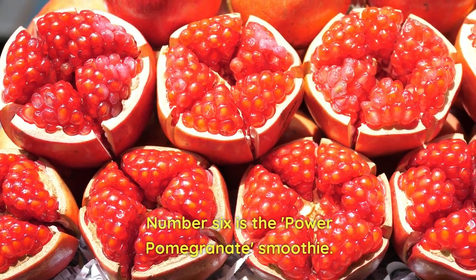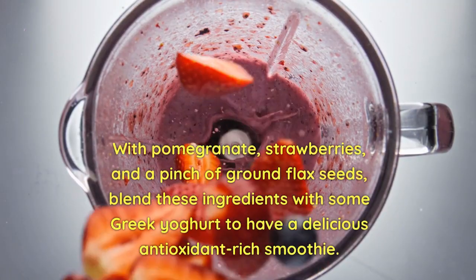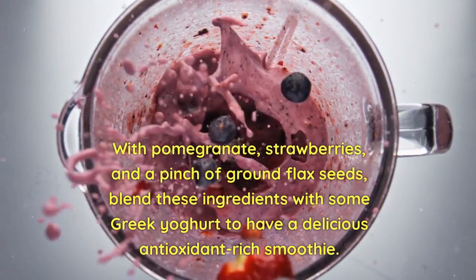Number six is the Power Pomegranate Smoothie. With pomegranate, strawberries, and a pinch of ground flax seeds, blend these ingredients with some Greek yogurt to have a delicious antioxidant-rich smoothie.